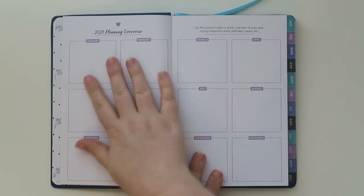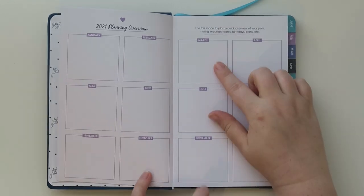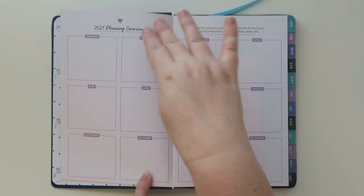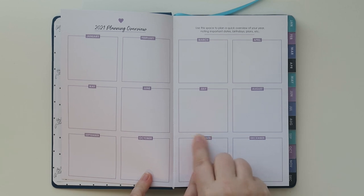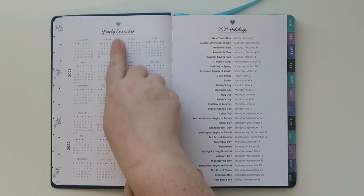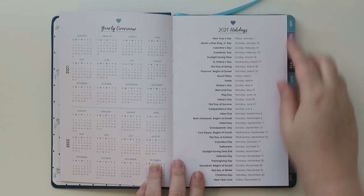There's a 2021 planning overview so you've got all the months and you can put in different goals, to-dos, or whatever you want. I love these boxes — I use mine for home improvement projects, separated by home area like garage or master bathroom. Then there's a yearly overview for 2021 and 2022, which is great for seeing where dates land when planning things out, and also 2021 holidays, which is always really nice to know.